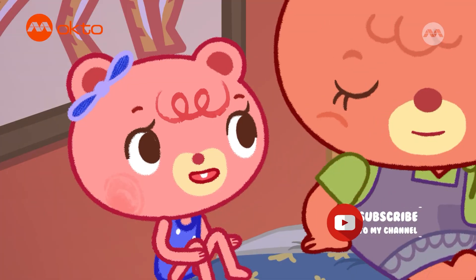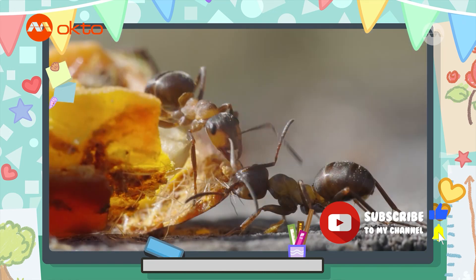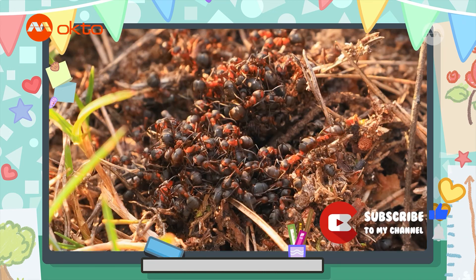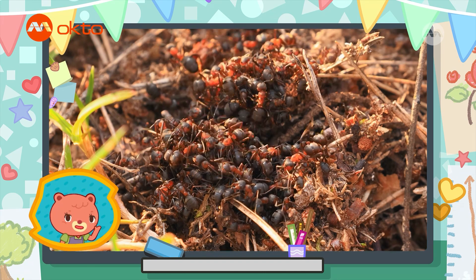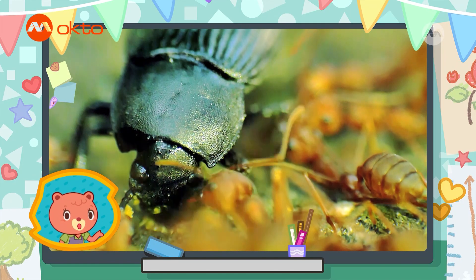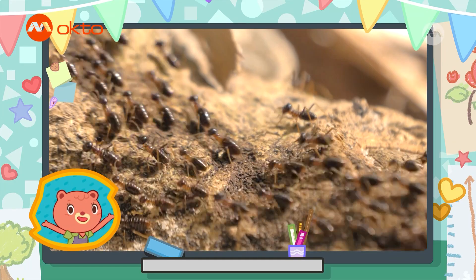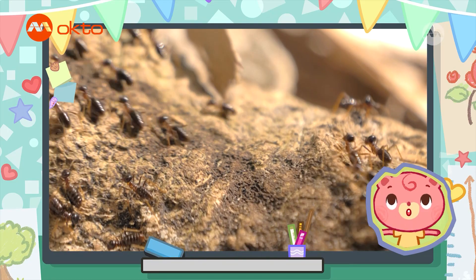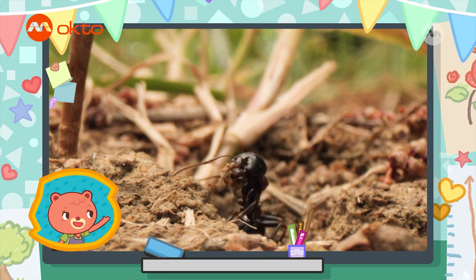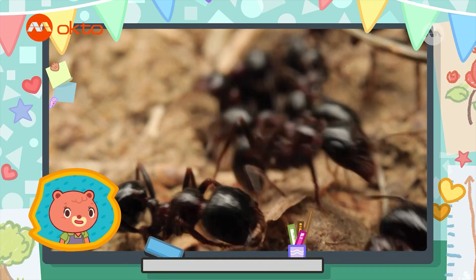Yeah! There are lots of different types of ants. There are black ants, and red ants, and yellow and brown ants. There are flying ants, and silky ants, and carpenter ants. Wow! All over the world, there are over 10,000 species of ant. That is a lot!